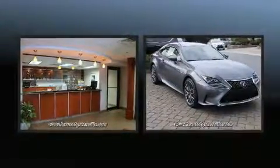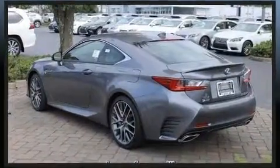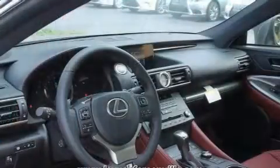Lexus made sure to keep road handling and sportiness at the top of its priority list. It features an automatic transmission, rear-wheel drive, and a two-liter four-cylinder engine. The engine breathes better thanks to a turbocharger, improving both performance and economy.